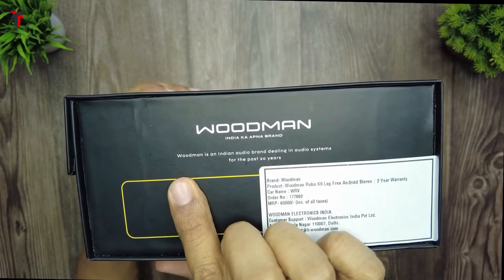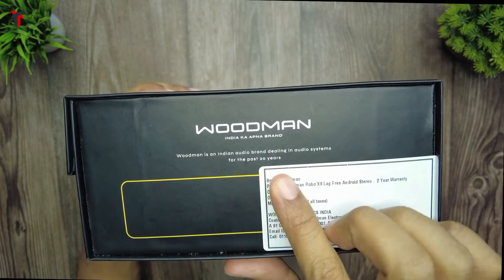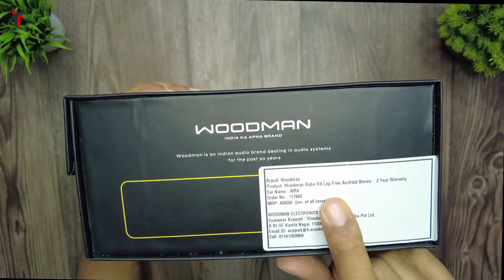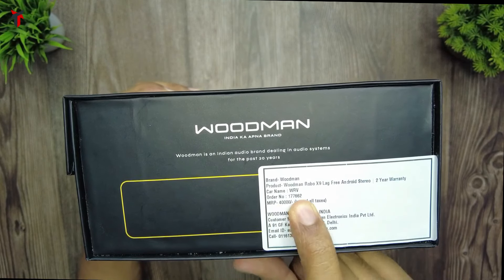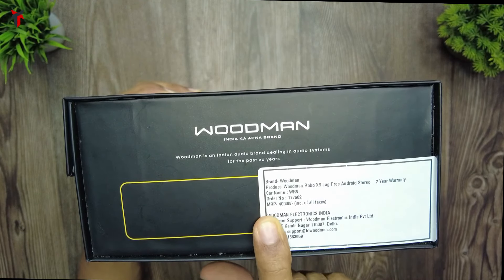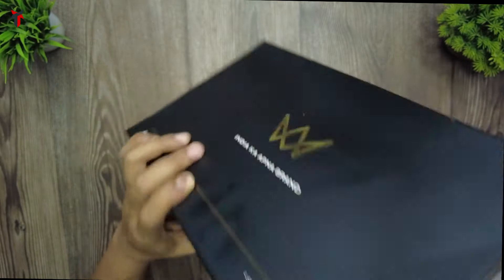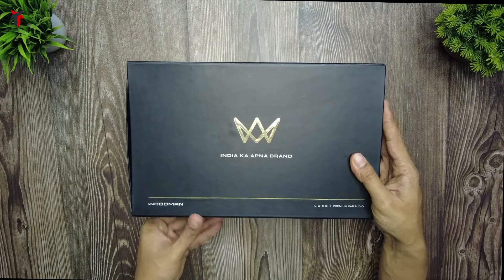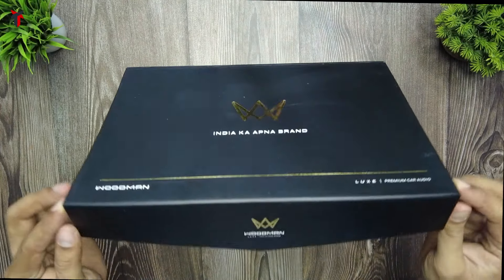On the other side, they specify that Woodman is an Indian audio brand dealing in audio systems for the past 20 years. A sticker on the box gives additional details — it says this is a Woodman Robo X9 lag-free Android stereo with a 2-year warranty. The MRP given is 40,000 rupees but you're going to get it at almost half that price. These are the small improvements Woodman has made alongside improving their logo, and they are really appealing to a larger group of people.